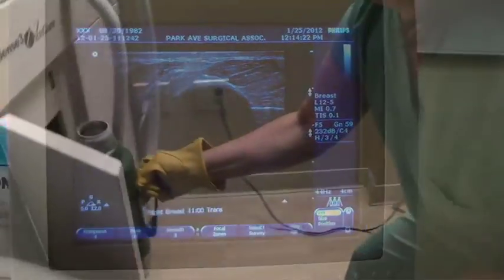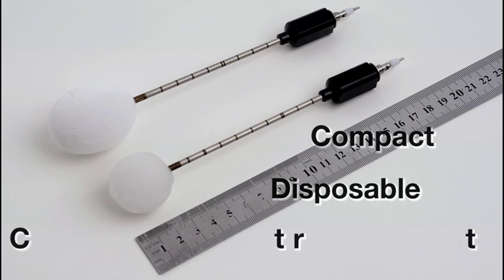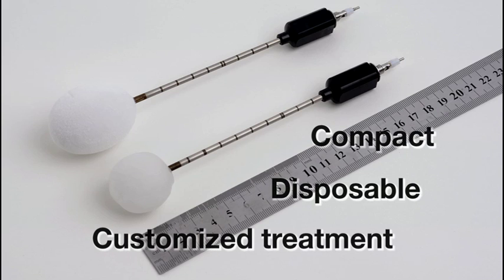The system uses liquid nitrogen and different size probes that are compact, disposable, and provide customized treatment for the individual patient.